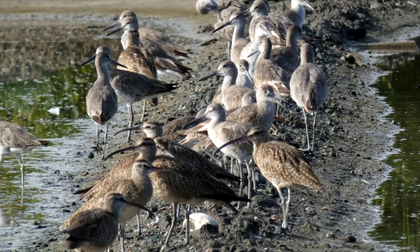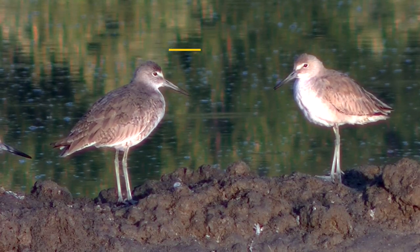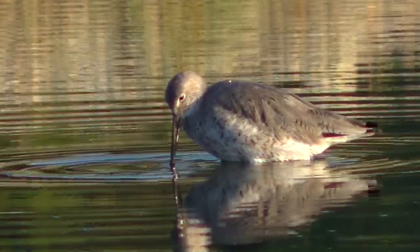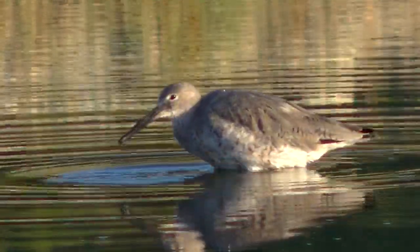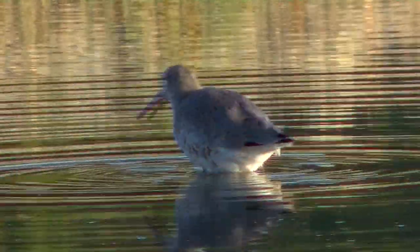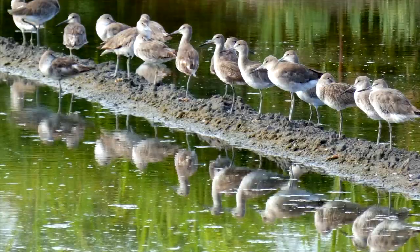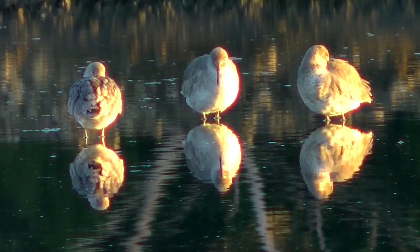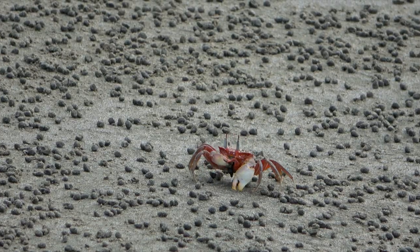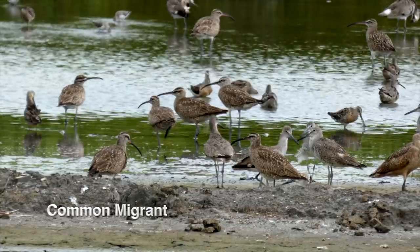Willets are easily seen on mudflats and salinas. They feed on crabs, insects, and small fishes, and their piercing call is very distinctive. Because they find food using the sensitive tips of their bills — and not just their eyes — they can feed both during the day and the night. Willets form large groups to sleep and loaf around, and don't mind the company of other shorebirds. John James Audubon, the famous American naturalist, loved to make Willet egg omelets and thought the young were fat and juicy by fledgling time.